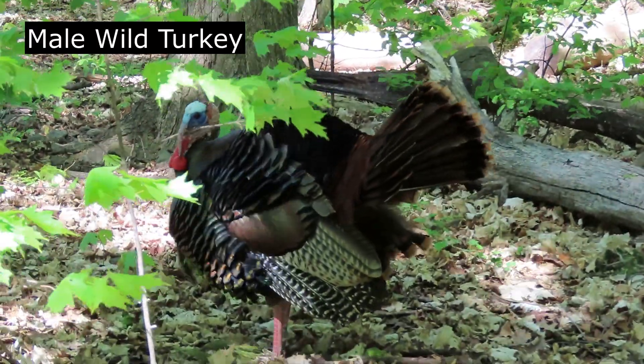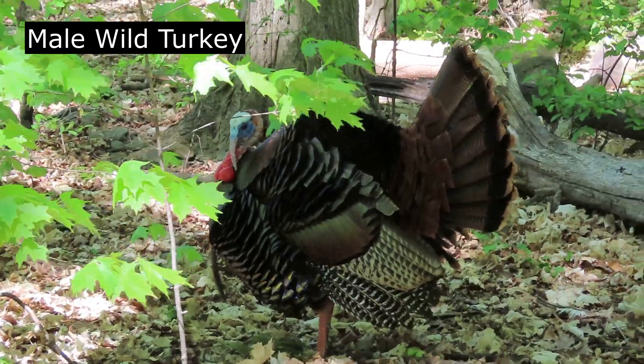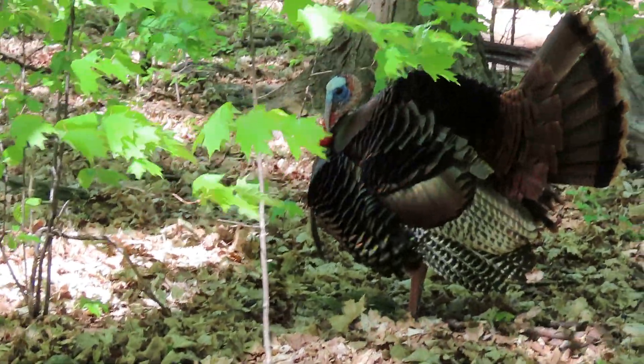Adult male turkeys are called toms or gobblers and they have large featherless reddish heads, red throats and red wattles on their throat and neck.